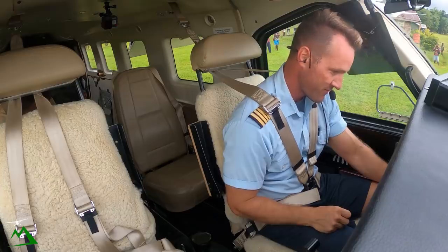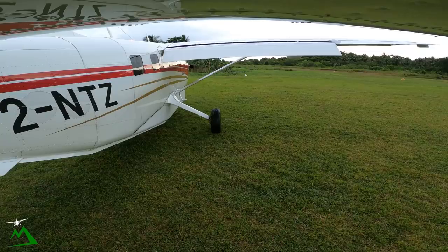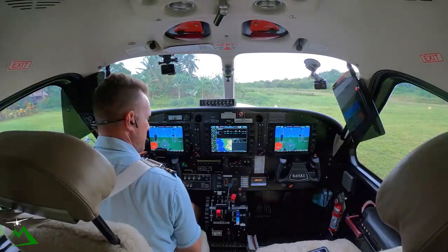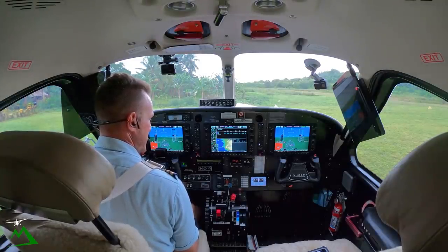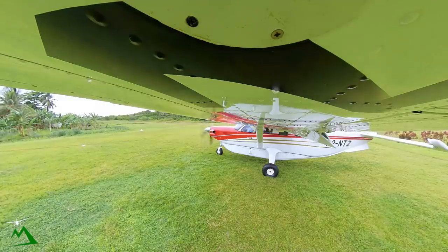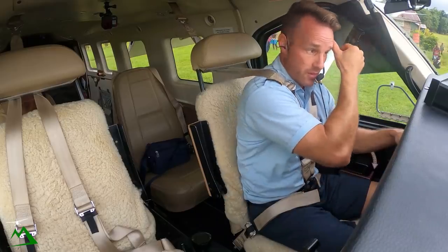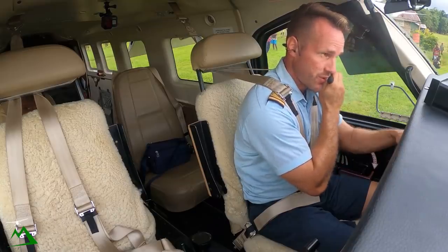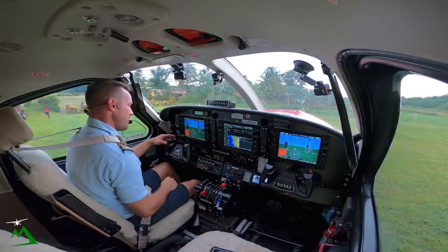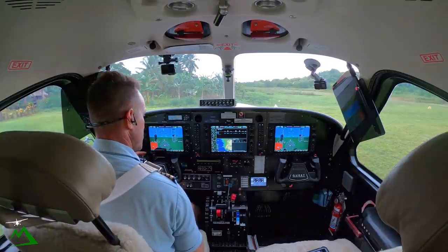Forwarder V2 on. Alternator on. Auxiliary bus on. Moresby 8861 November Tango Zulu taxi. Gossamata 127.1 — Kodiak November Tango Zulu will be departing runway 27 for Hoskins, just below 5,000.